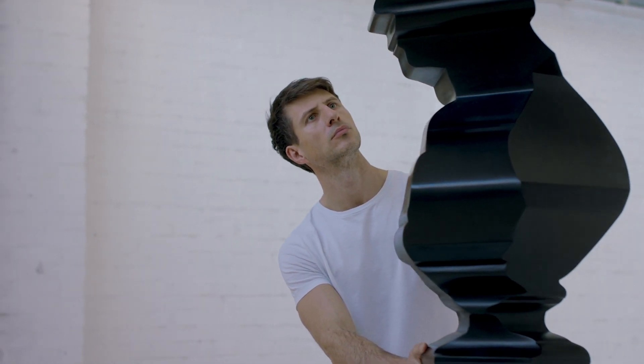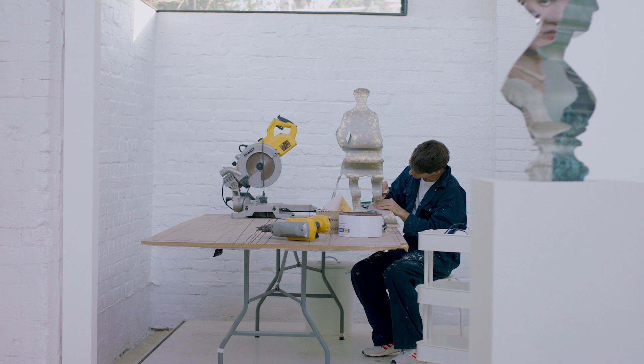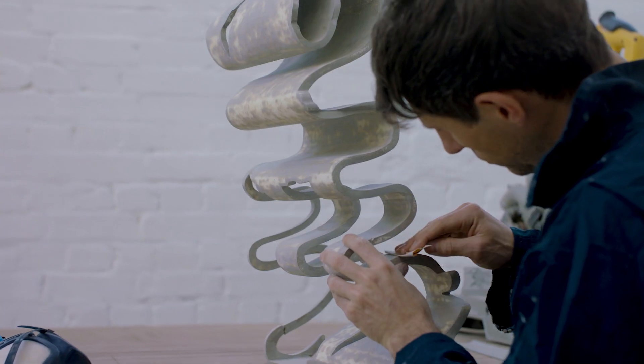And in my sculptures I want to have that same process — a process of transparency, so the viewer will see fragments of my inspiration and then build their own stories.